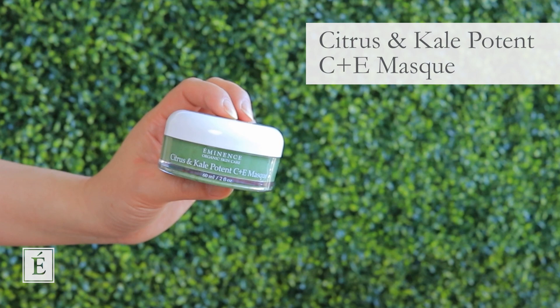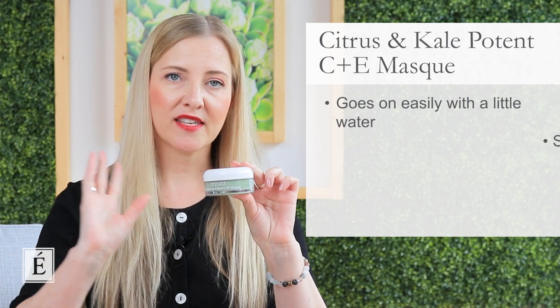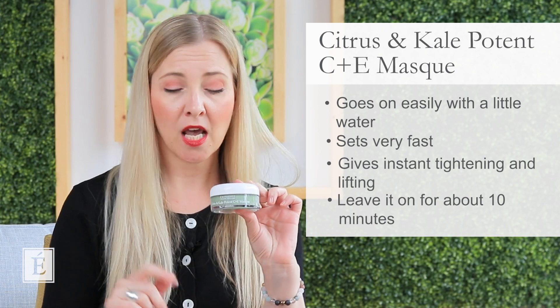Especially if you're combination or oily skin, you're going to love this — our Citrus and Kale Potent C&E mask. It's a gel-creamy type mask that goes on very easily with a little water. It sets incredibly fast and gives an almost instant tight and lift — the appearance is like having egg white drying on your skin. Let it tighten up, then remove after about 10 minutes. You can also keep it damp, massaging it into areas of concern like forehead wrinkles or the fold line, and do a little lifting technique on the sides for sagging.